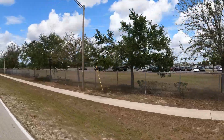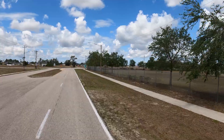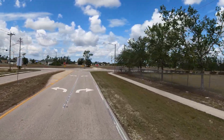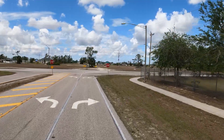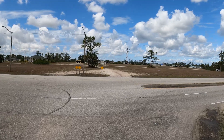Gator Circle is an actual circle in the northeast corner of Cape Coral, and a lot of people are starting to build here and call this place home.